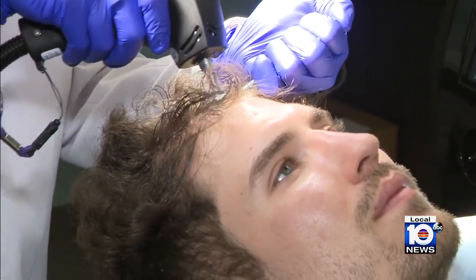But the technology does have its limits. Like other non-invasive technologies, you're not going to get a new hair follicle — this is going to enhance the follicles that you already have.